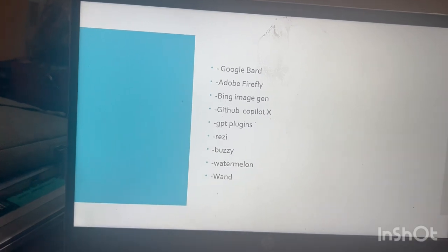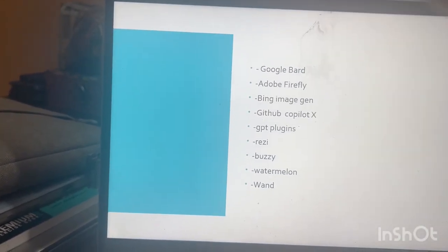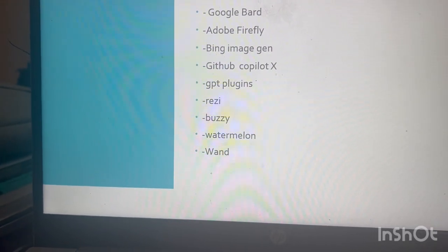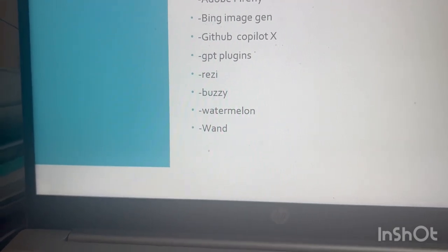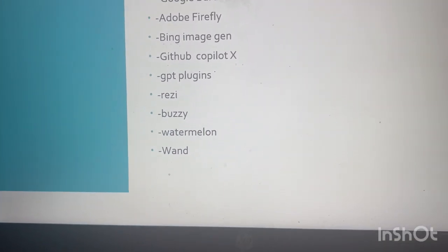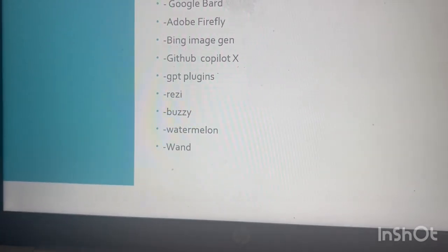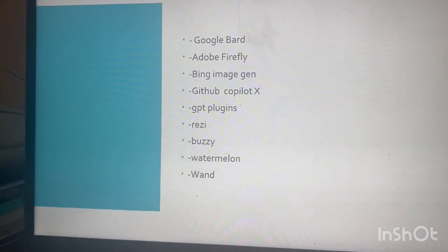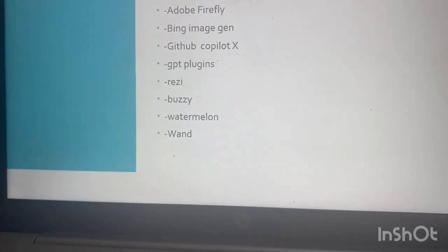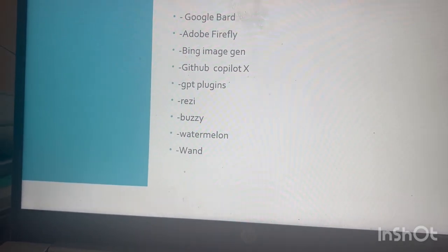Apart from those categories, as you can see on the screen: Google Bard, which is a GPT competitor; Adobe Firefly, which is a text-to-image tool; Bing Image Generation, where Microsoft has recently released image generation in creative mode, powered by OpenAI's DALL-E. Then GitHub Copilot X, which generates natural language to code — every software engineer will soon be using this.